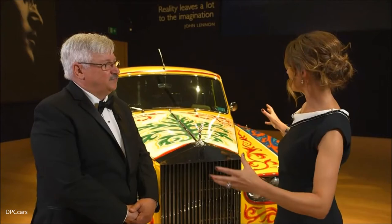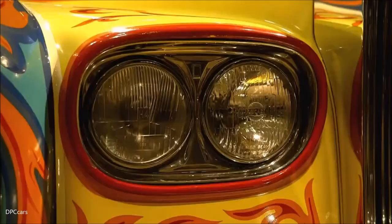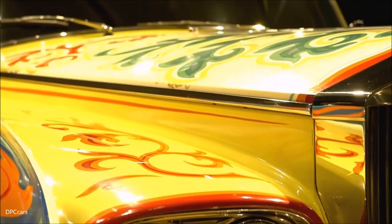Tell us first of all about this wonderful paint job, because it wasn't always like this, was it? It was originally Valentine Black. It was ordered and delivered in the spring of 1965, and in the fall it took the Beatles to Buckingham Palace to receive their MBEs.